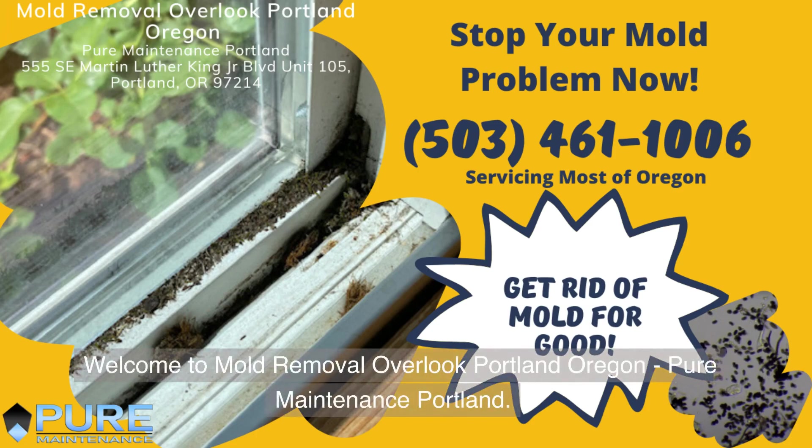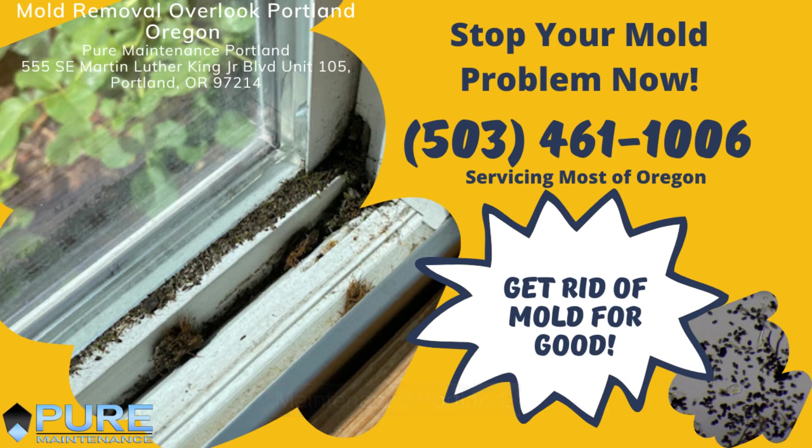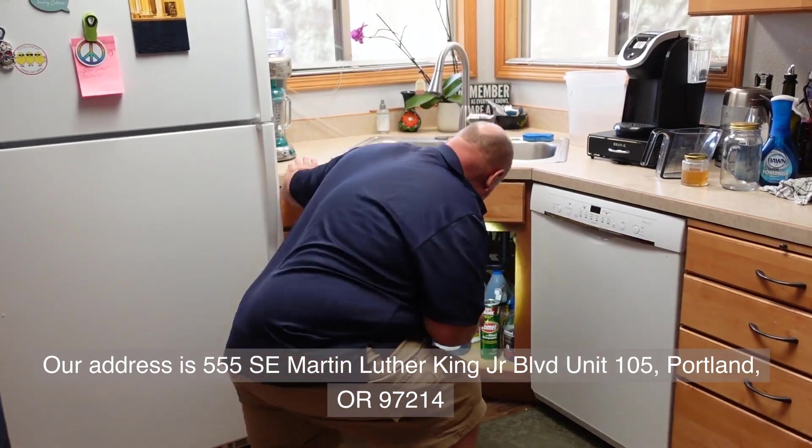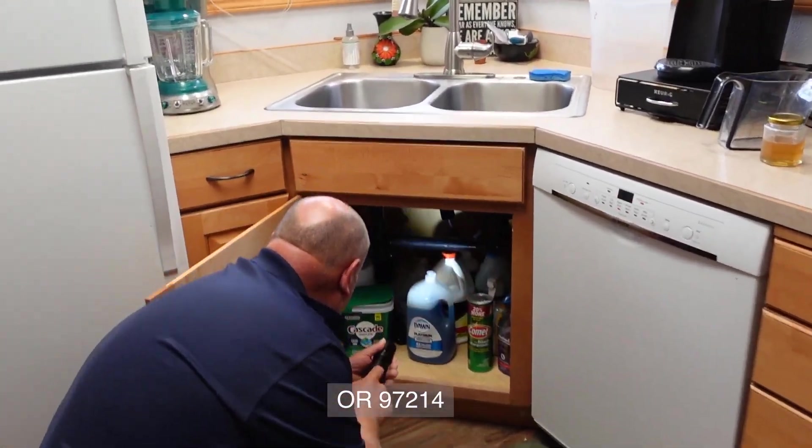Welcome to Mold Removal Overlook Portland, Oregon — Pure Maintenance Portland. Our address is 555 SE Martin Luther King Jr. Blvd., Unit 105, Portland, Oregon 97214.